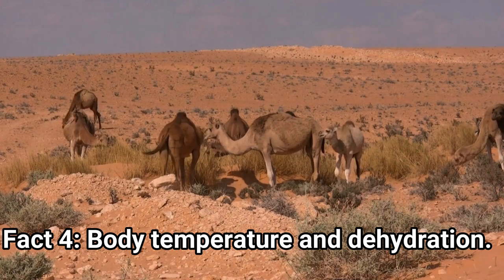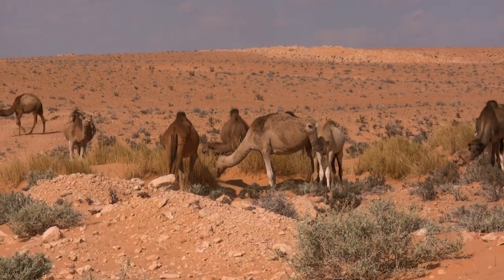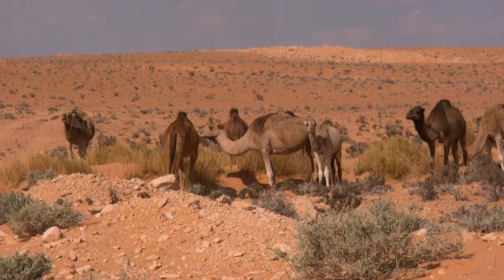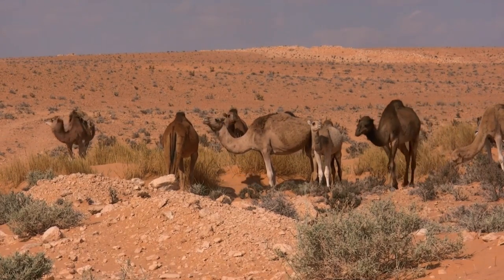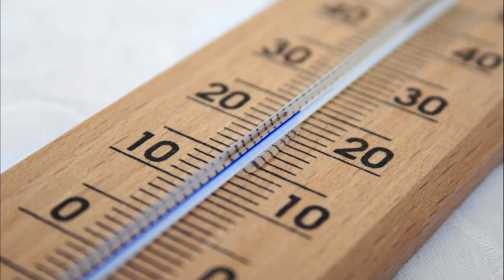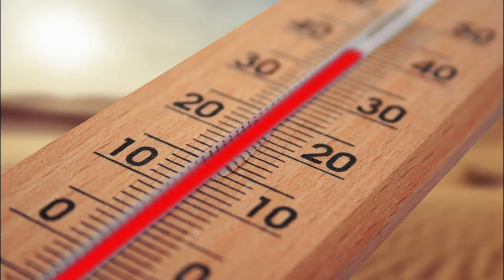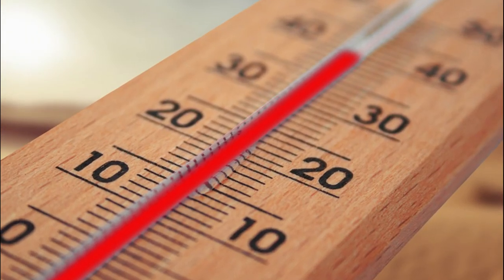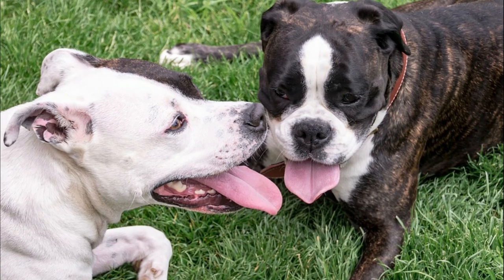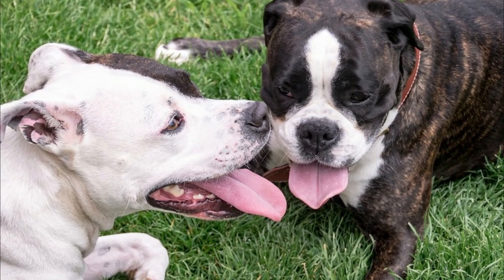Fact 4: Body Temperature and Dehydration. The camel's adaptation to the extreme conditions of the desert without drinking or eating, apart from the humps, is also associated with its unique body temperature fluctuation. It ranges from 34 degrees Celsius or 93 degrees Fahrenheit in the morning to 40 degrees Celsius or 104 degrees Fahrenheit by sunset. Additionally, camels rarely sweat, but they can survive losing 25 percent of their body weight to sweating. Other mammals can withstand only 12 to 14 percent dehydration.